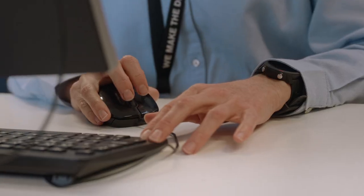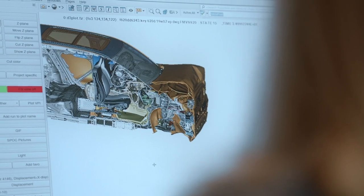Before a physical crash test the car model has already gone through thousands of computer-simulated scenarios. At Volvo we set our own standards. We develop beyond what is required by ratings and legal requirements. We do that based on what we see in the field.